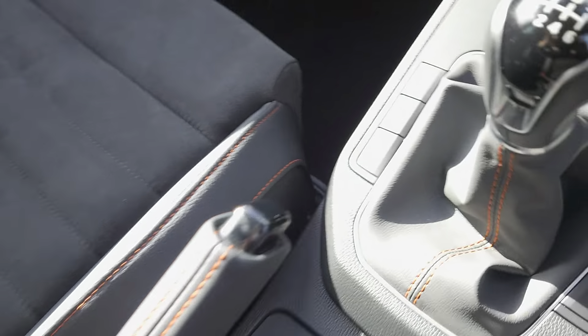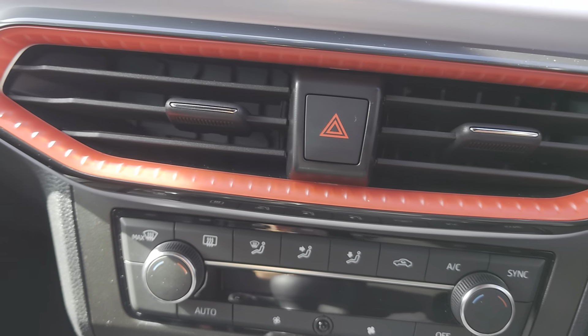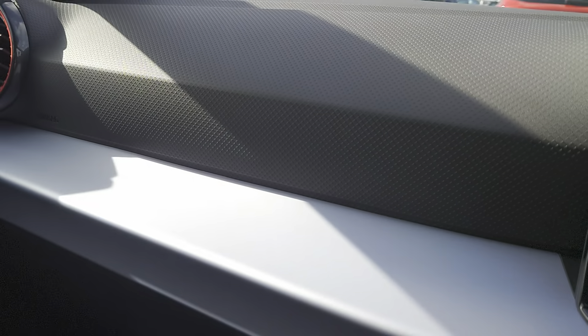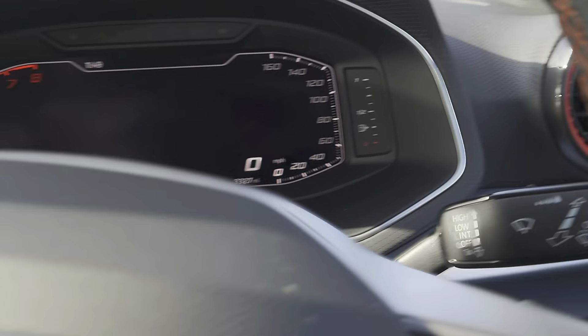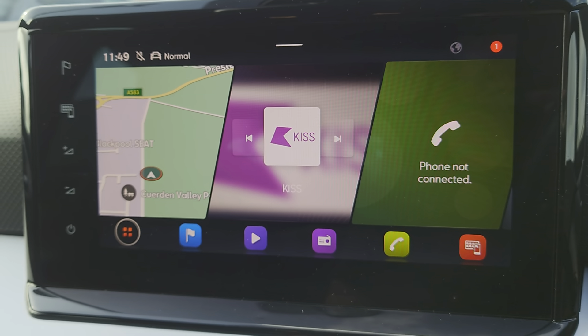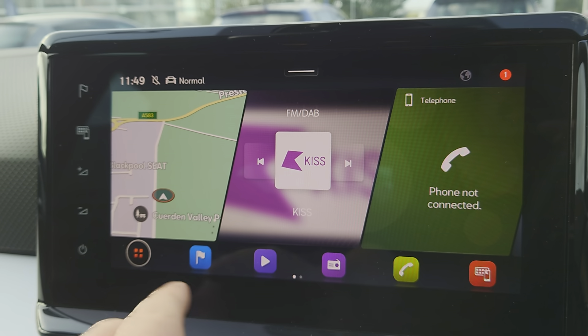There's a manual handbrake, two USB ports, aircon and climate control. And there's your coloured illuminated air vents, as previously mentioned. There's a colour screen console in the centre — touch screen as well.